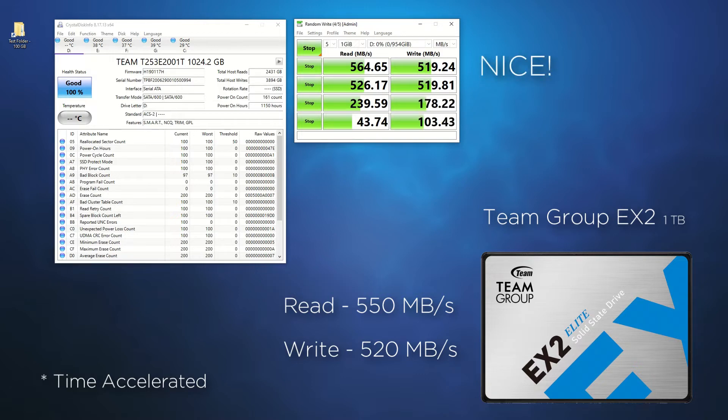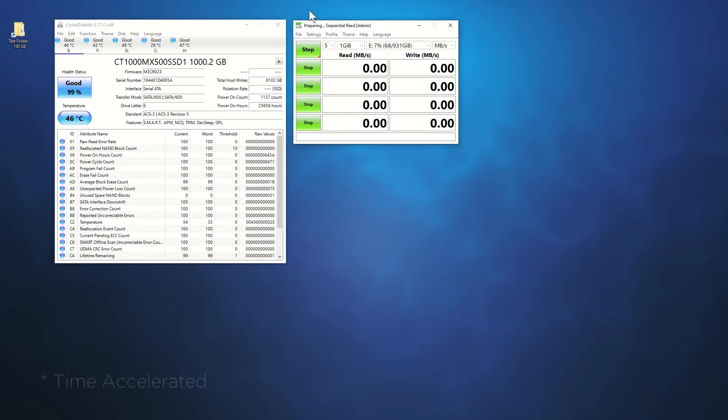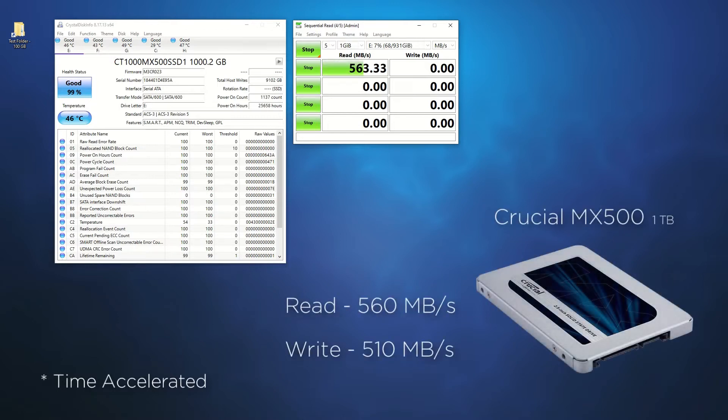Personally I continue to like this drive, especially when the 1TB drive can be found for less than $50. Critics rightfully have pointed out that the drive does not have a DRAM cache. So let's look at a drive that does — and that is the MX500 from Crucial.